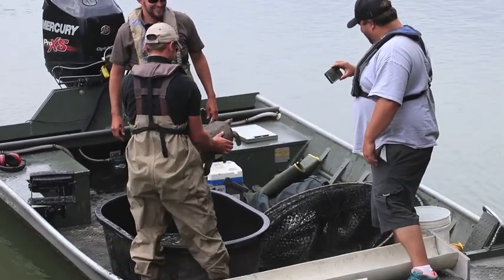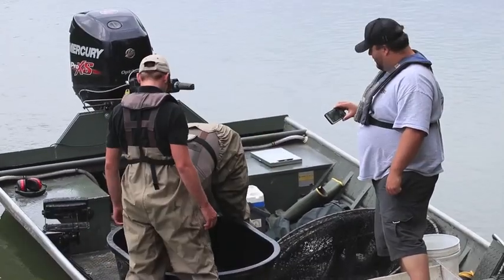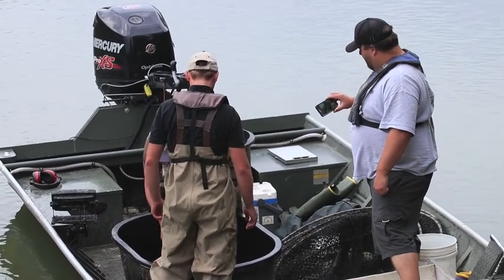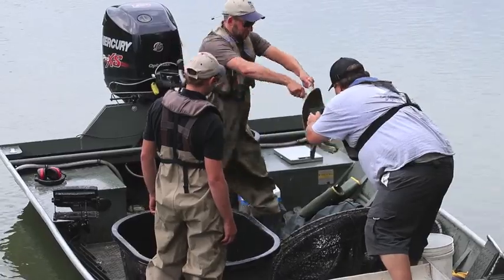I don't want to get any closer to my head. Those things got some necks on them. Yeah, they do. How heavy was that? This one's bigger — this one is six pounds.